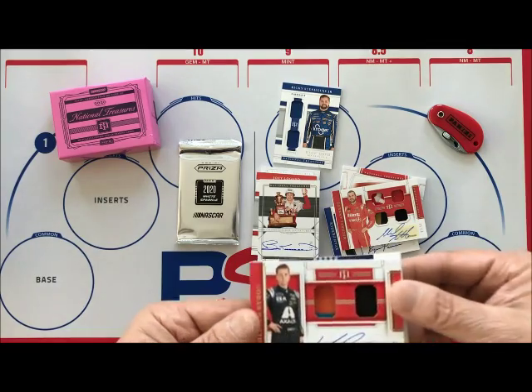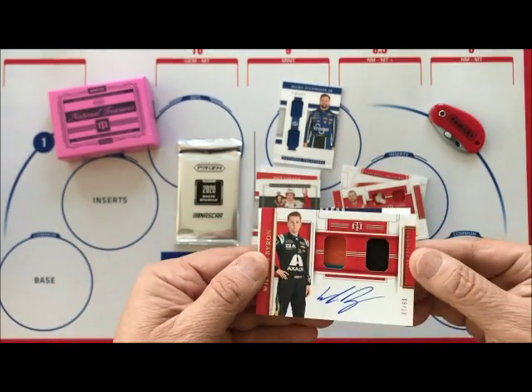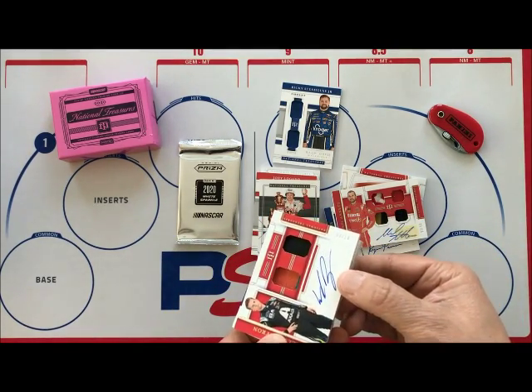Then we have a William Byron dual on-card autograph, number nine of ten.